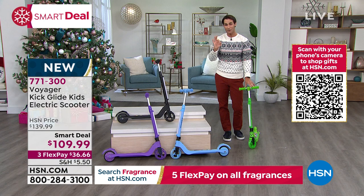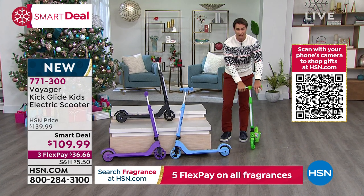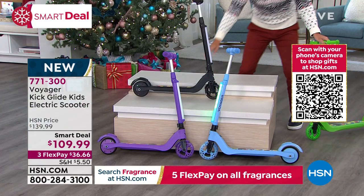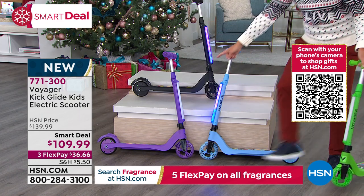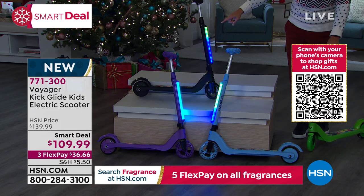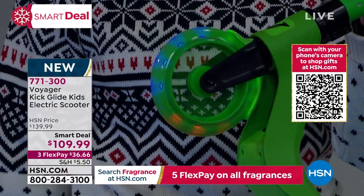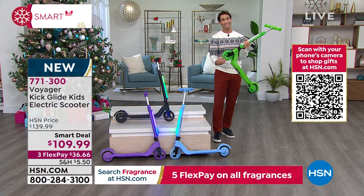For a smart deal today it is $109.99 — three flexible payments of $36.66. You have colors to choose from: green, blue, black, and purple. When I turn on the lights — look at the flashing lights on the front, and the wheels light up as well. You can do it kick-scooter style, or plug it in, charge it up, and it's your electric scooter. You're getting $30 off today. This is that wow gift.